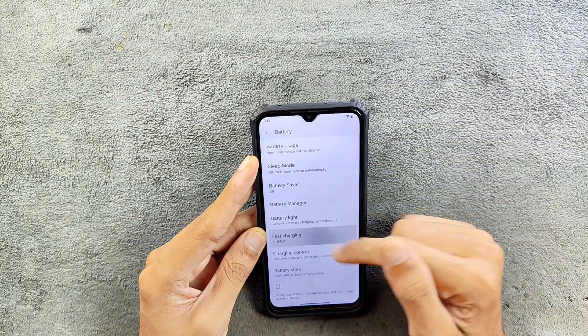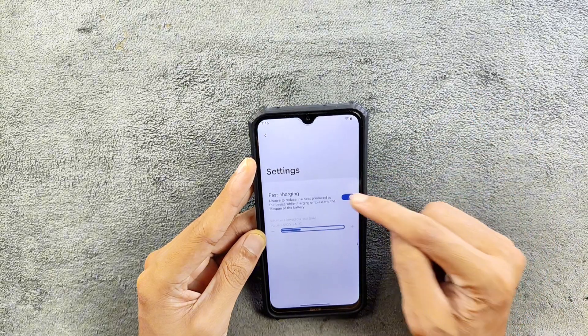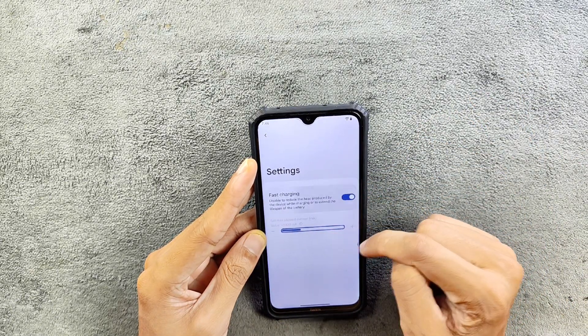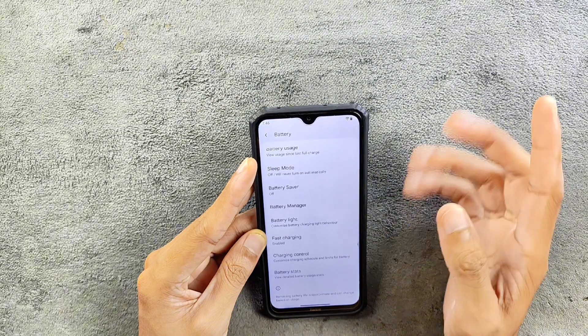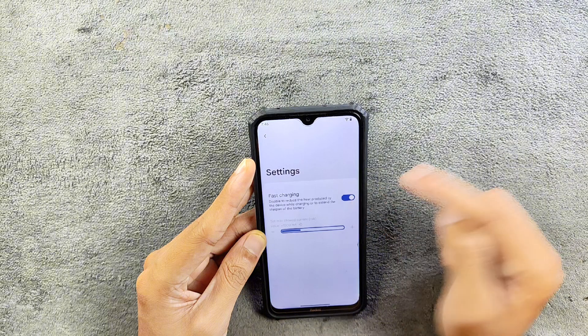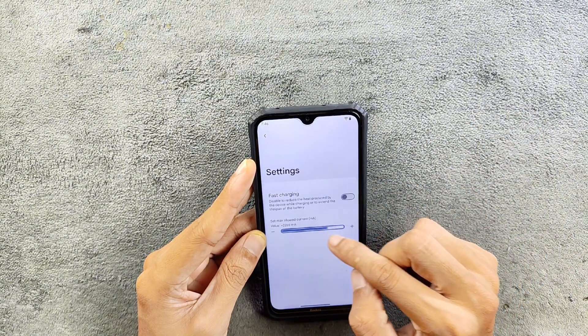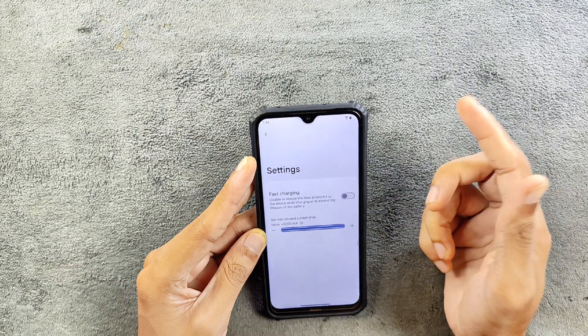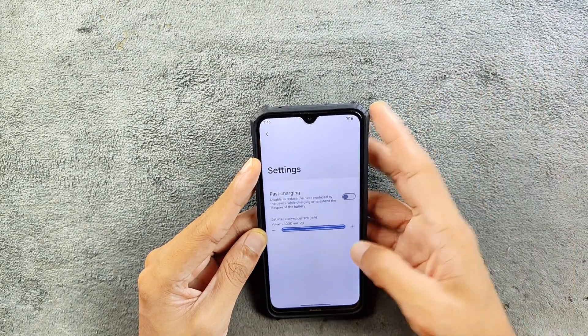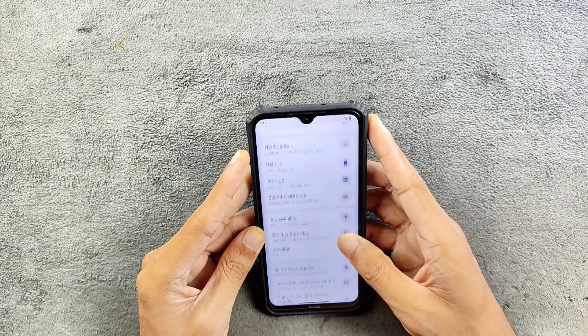You can also disable fast charging. As I said, we do have control over current, so you can choose that too. If your device is not charging fast, you can go here and turn on fast charging. If it is turned on, it will charge as fast as possible.